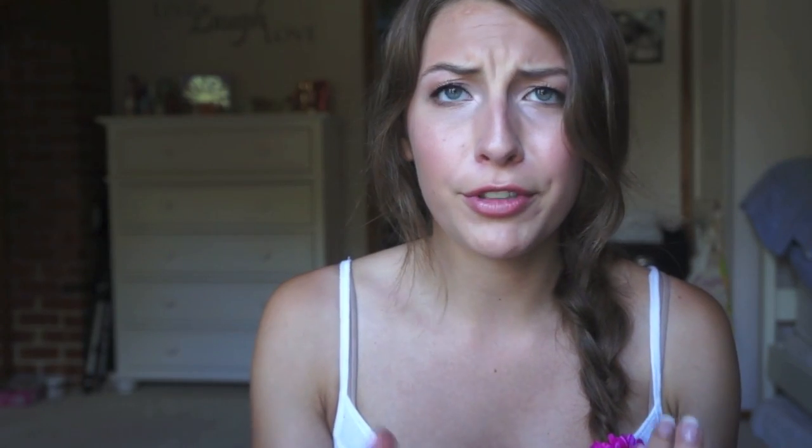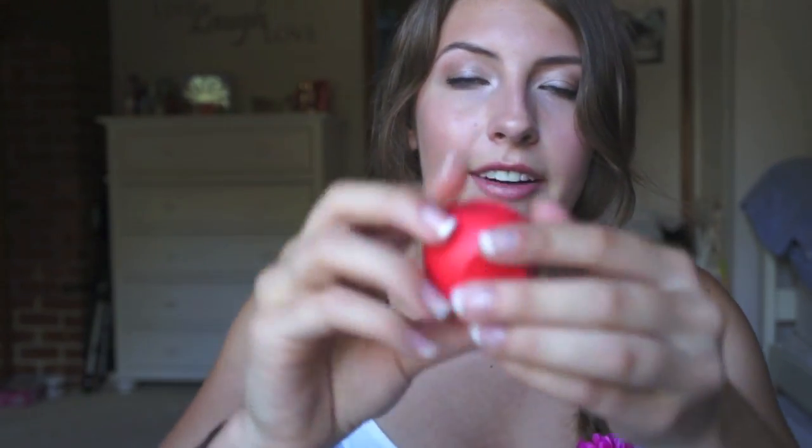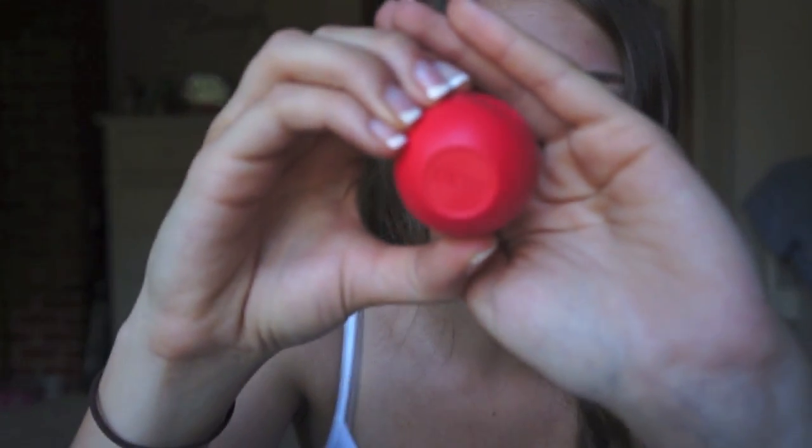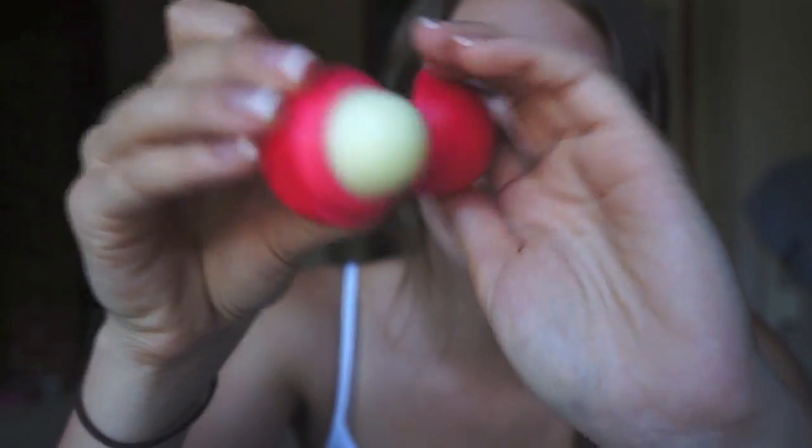Last but not least for makeup products, I have my EOS Lip Balm in Summer Fruit or something like that. For those of you who haven't seen EOS products — I feel like everyone on YouTube has — but here it is. It just smells really good, it's super moisturizing, and it's just so cute. I picked it up at the drugstore the other day and I really like it, so I figured I'd include it.